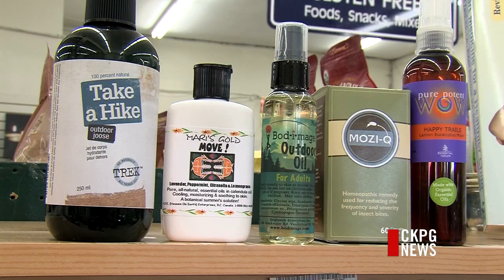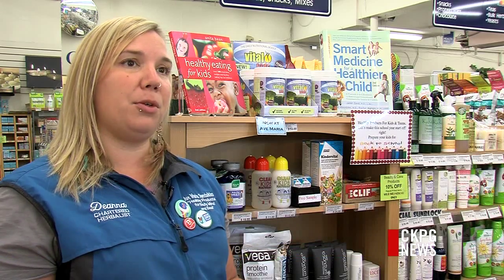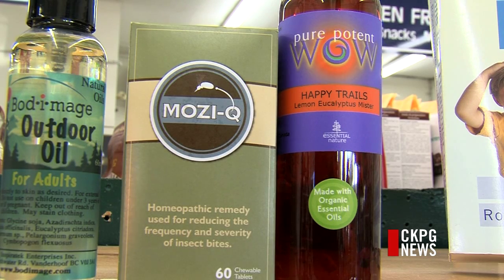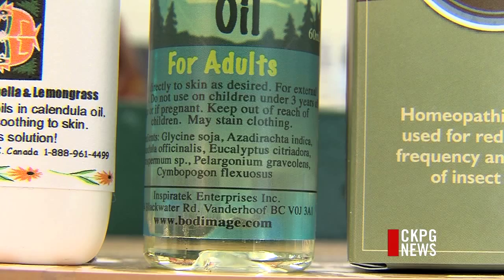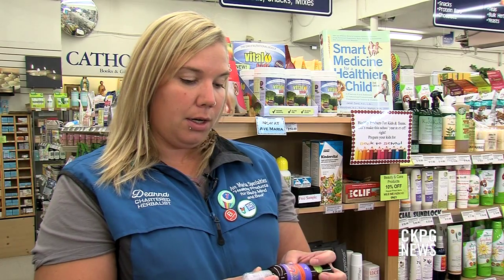While DEET is proven to provide good protection against many bugs, there are some alternatives. With natural products, you really need to reapply every two hours, so consistency and frequency is important. A gentler way to keep insects at bay is a citronella burn in the area, a personal insect protector, or even homemade essential oils. A lot of people are using eucalyptus lemon oil, citronella, lemongrass, peppermint, and lavender — they're all good at moisturizing and will help soothe your skin and heal bug bites as well.